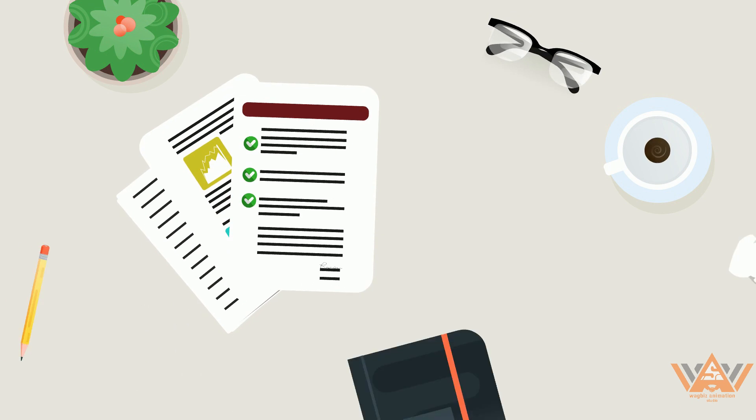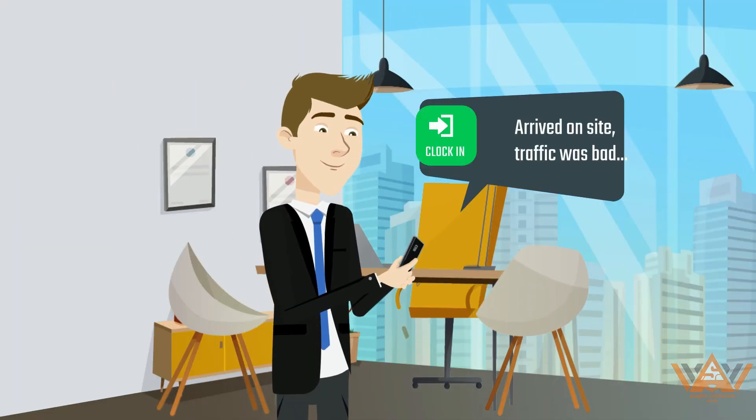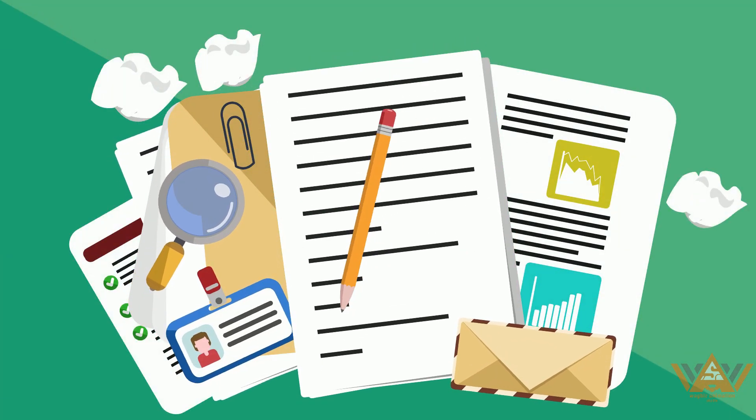You don't need to spend countless hours verifying employees' information, punch cards, or paper timesheets anymore. With Bundy Plus Time Clock Terminals, you can record all the necessary data automatically without having to waste precious time on manual labor.